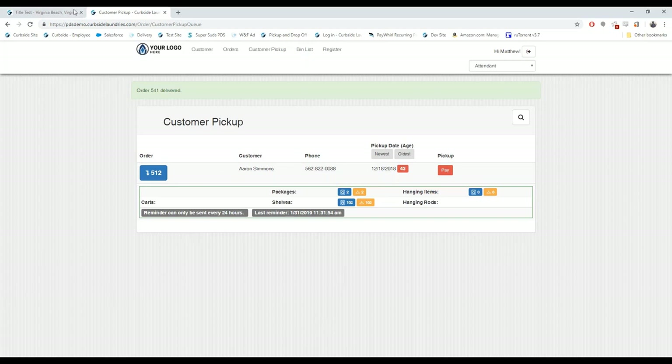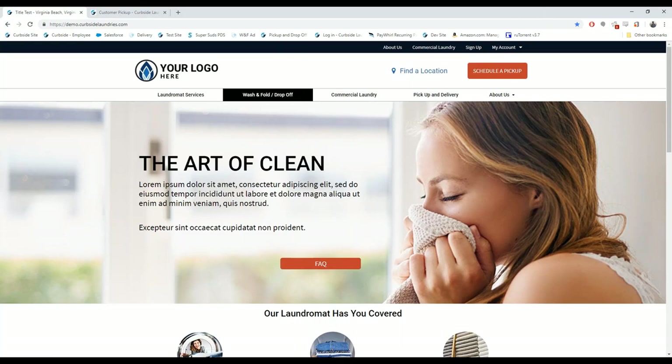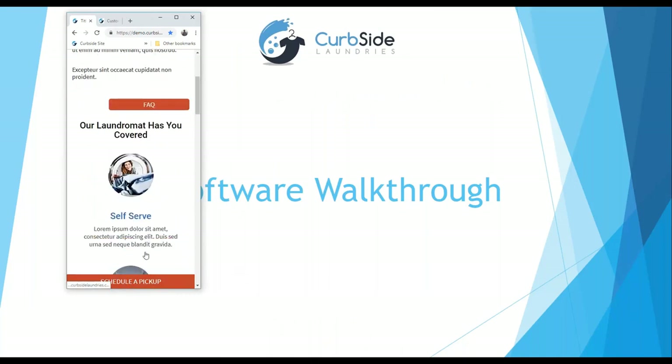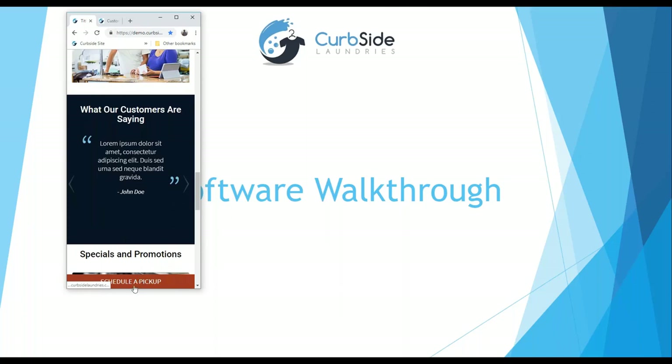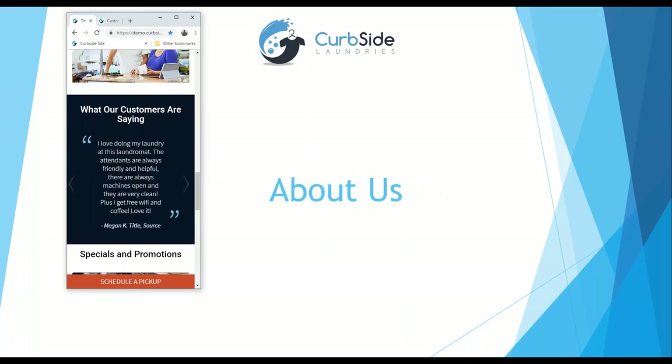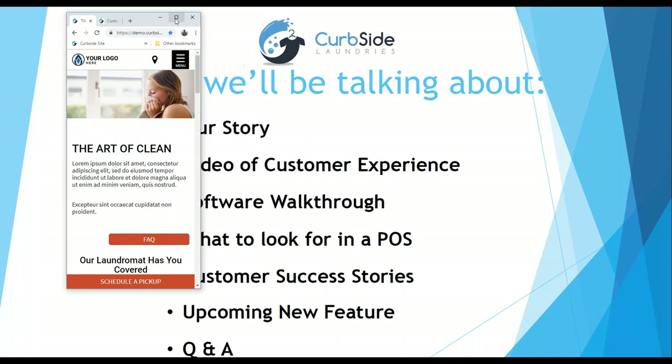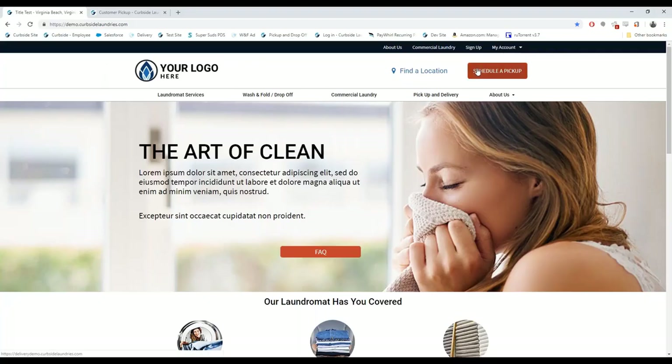Now I'll quickly cover pickup and delivery. This is a website template we provide for clients — customized for your operations and ranked high on Google. The customer hits 'Schedule Pickup.' It's also cell-phone optimized, so on a phone that 'Schedule Pickup' button is your money button — a 24-hour salesman to accept orders. As soon as we added that button to our website, our pickup and delivery went up about 30%. If you're doing pickup and delivery, you need an easy way for customers to schedule pickups.